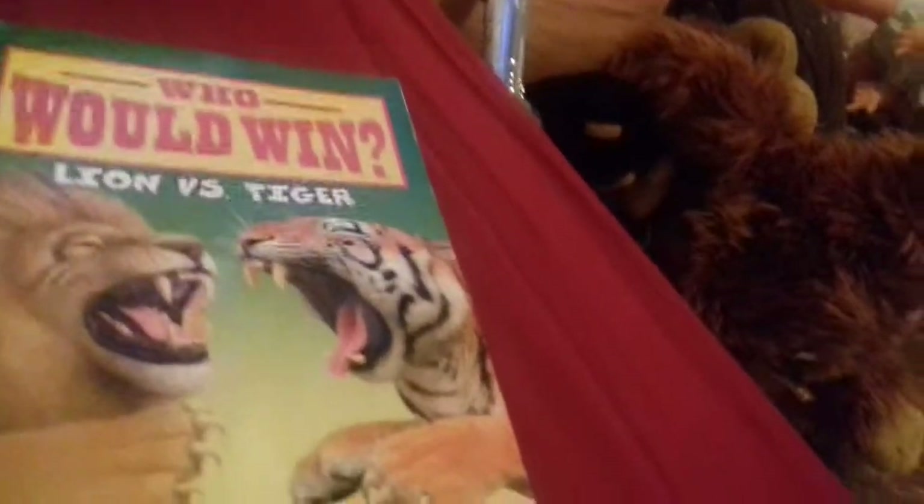So this is a very good book, made by Jerry Palotta and illustrated by Rob Bolster. If you want to, you can help them out by getting this book off Scholastic or JerryPalotta.com if you're in the US. Or if you're in the UK, you can get it off Amazon.